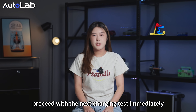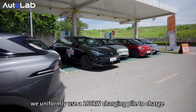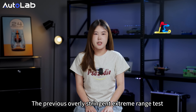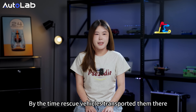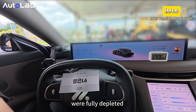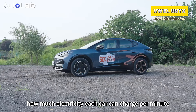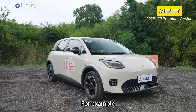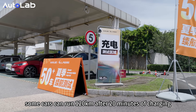After testing battery range, we proceed immediately with the charging test. In this phase, we uniformly use a 180 kW charging pile to charge the vehicle from 20% to 80%, consistent with Autolab's lab test standards. The previous extreme range test left many vehicles stranded on the high-speed track, unable to reach the charging station. By the time rescue vehicles transported them there, both the power battery and the acceleration battery were fully depleted, and many could not be charged. For scoring, we directly show how much electricity each car can charge per minute. When charging at the same highway service area, some cars can run 120 km after 20 minutes of charging, while others can only manage 70 km.